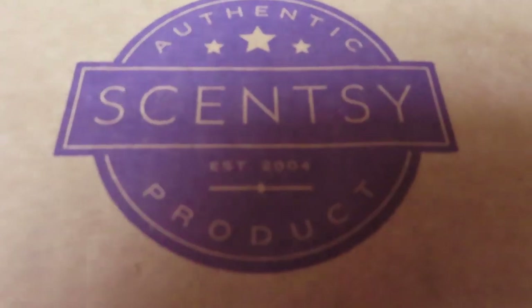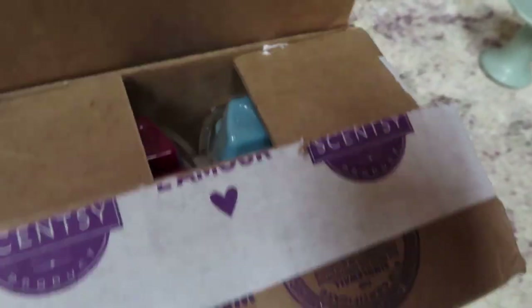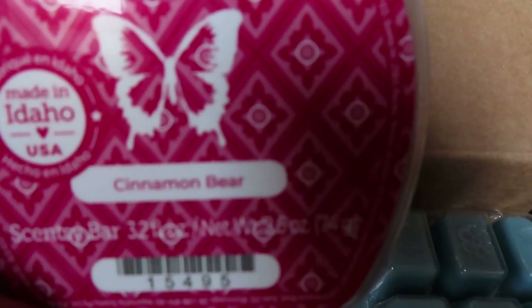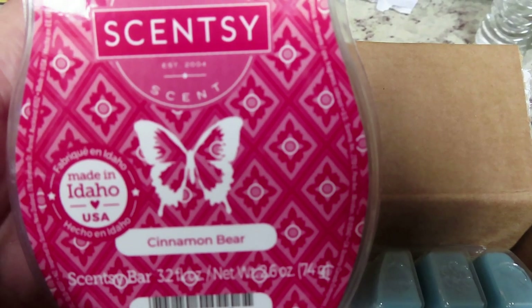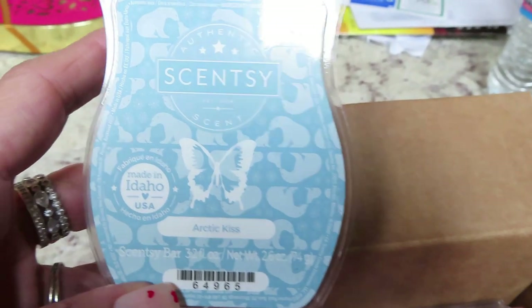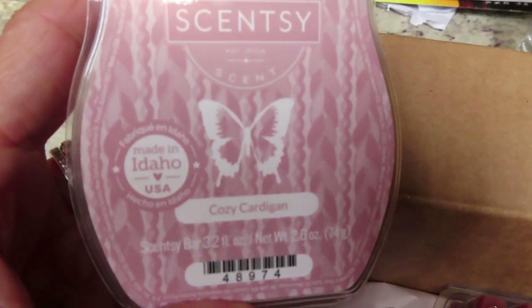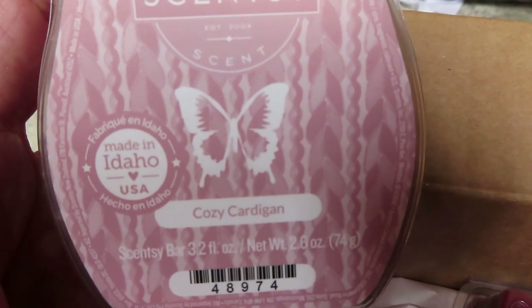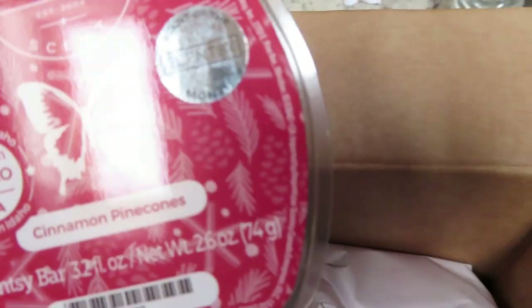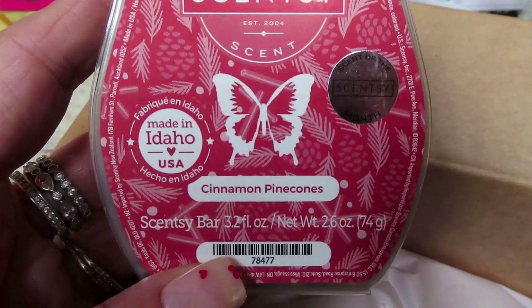Another way I scent my home is with Scentsy wax. This is a high-quality paraffin wax that's safe and non-toxic. The scents I have include Cinnamon Bear — sparkling pine cones, classic balsam, and a hint of sweet cinnamon; Arctic Kiss — cool arctic mint and fresh air; Cozy Cardigan — soft suede, blushing rose, and amber; and Cinnamon Pine Cones — sparkling pine cones, classic fir balsam, with a classic hint of sweet cinnamon stick.